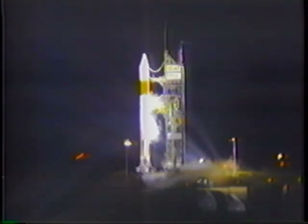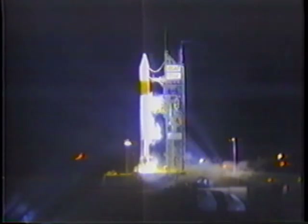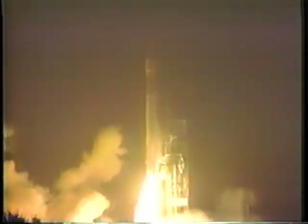T-minus 10, 9, 8, 7, 6, 5, 4, 3, 2, 1. We have ignition and liftoff. Liftoff of the Air Force's first Atlas II, carrying the DSCS III satellite.